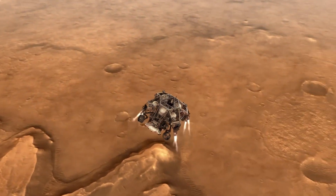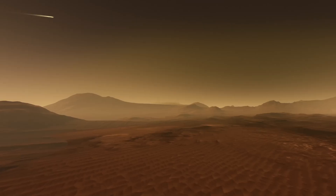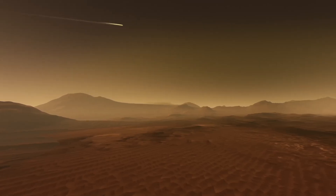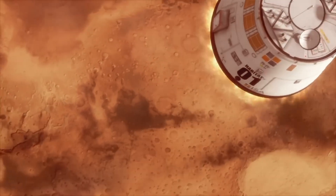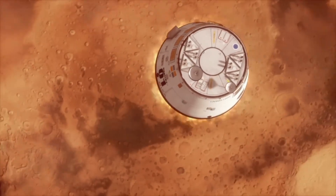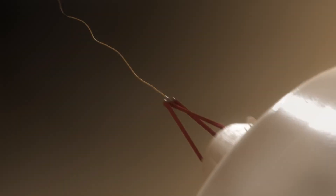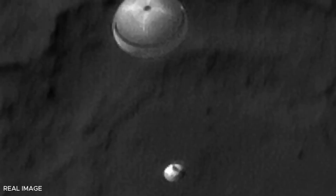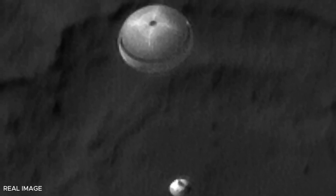Thanks to HiRISE, we've been able to document these historic moments with unparalleled clarity. The recording begins as the spacecraft enters Mars' atmosphere at about 62 miles (100 kilometers) above the surface. The heat shield endures temperatures exceeding 2,370 degrees Fahrenheit (1,300 degrees Celsius), as the module partially slows down due to atmospheric friction. Despite this violent entry, the interior of the capsule remains at a stable temperature, thanks to the thermal protection system designed to keep the rover safe. For example, in 2021, HiRISE captured the Perseverance rover with its massive 70-foot (21-meter) parachute fully deployed.